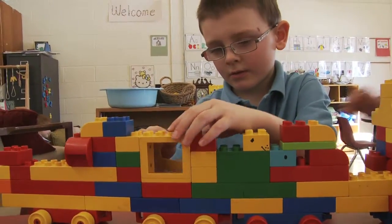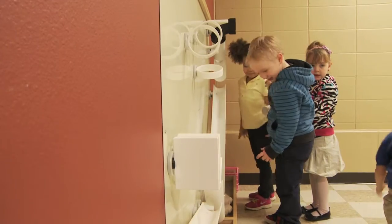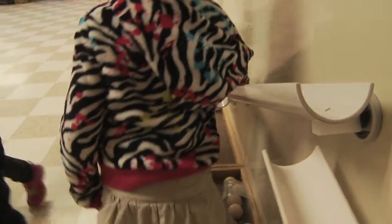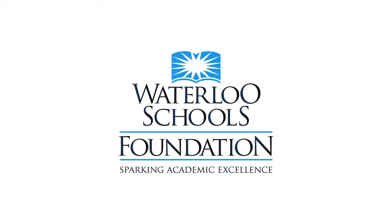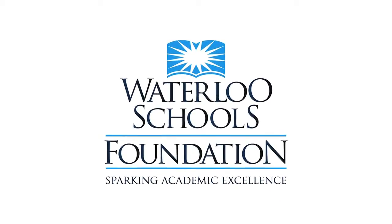We're very excited and grateful for the opportunity to serve the district's youngest students. Today you're going to witness and see the students playing with a mag wall. We got the proceeds for that through a grant from our local Waterloo Schools Foundation, and we're happy and excited for you to see that.